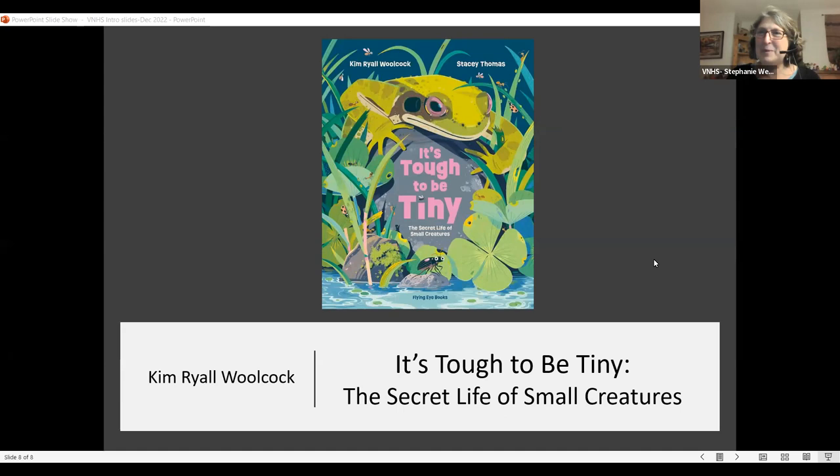I'm really happy to present our speaker of tonight's presentation, Kim Ryle Wilcock, speaking on "It's Tough to be Tiny" and her beautiful children's book. Kim is a biologist turned science writer and editor. She has a bachelor's in English literature from UBC. She also writes science books to inspire kids. She loves telling stories about tiny tardigrades, neurotoxin-shooting nudibranchs, and the amazing invisible workings of the world.